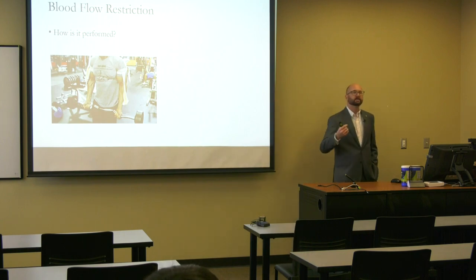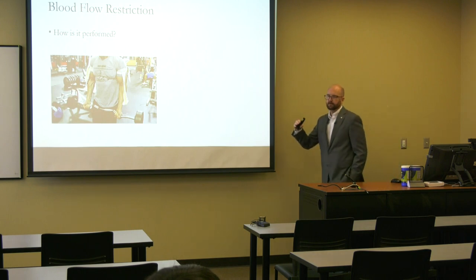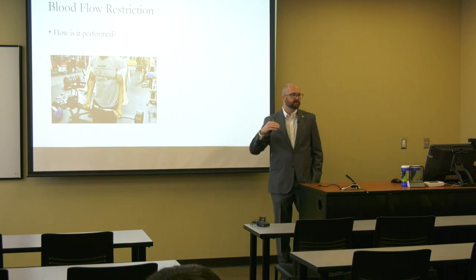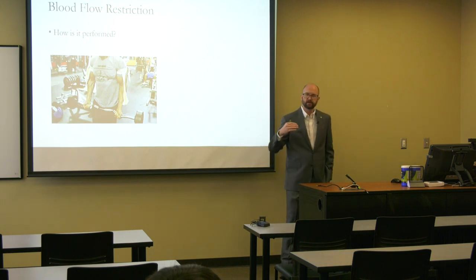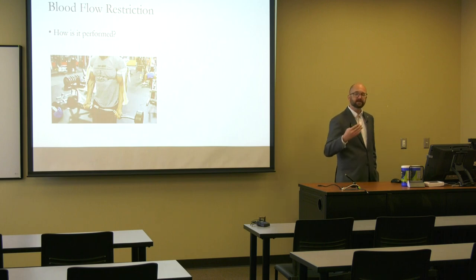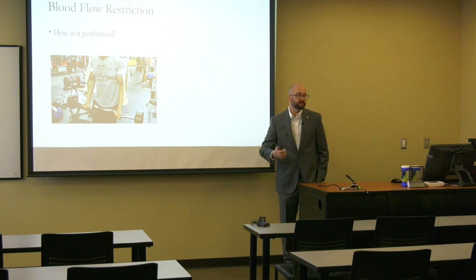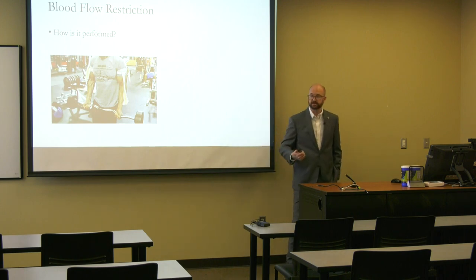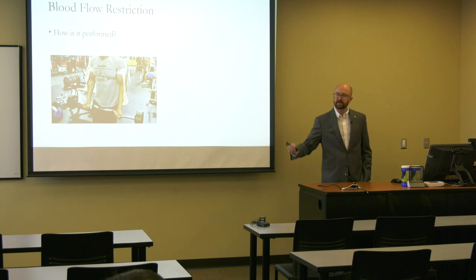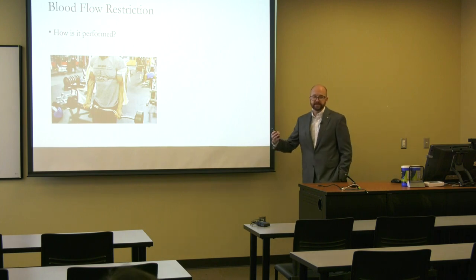The goal of blood flow restriction is to fatigue the muscle at a lower weight than would normally be required — instead of lifting at 70 or 80% of your one-repetition maximum, we have you lift at 30%. Some people don't want to lift heavy, or don't feel like it some days, but with blood flow restriction they can dial the weight down, lift more reps, and derive the same benefits.